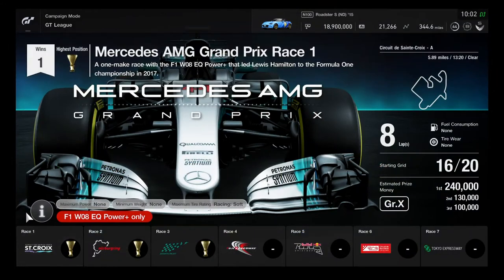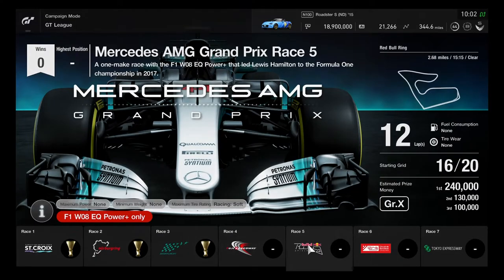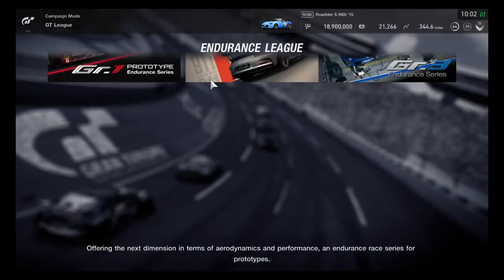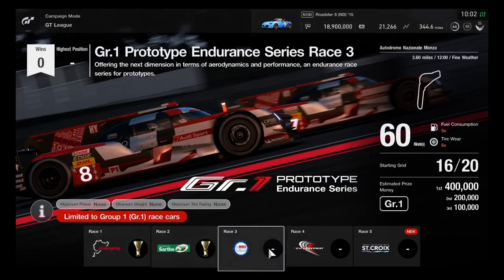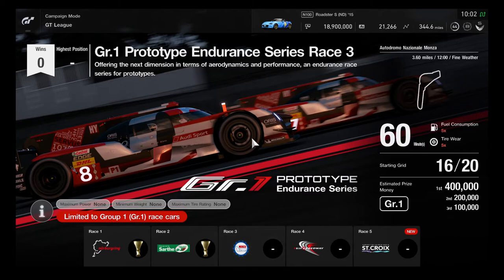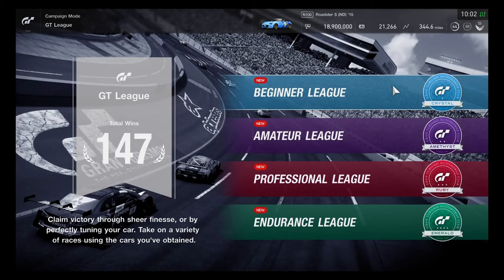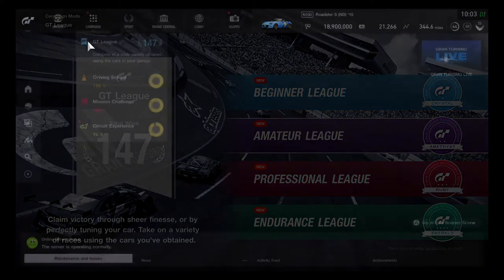It's similar to the Mercedes AMG Grand Prix event. There are also new rounds of events added, including one additional round in Group 1 Prototype and Zirin Series — 20 laps on Circuit de la Sarthe, similar to Le Mans. It'll be quite tough.